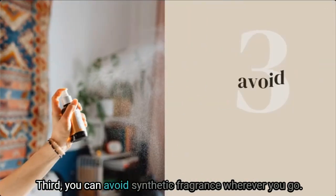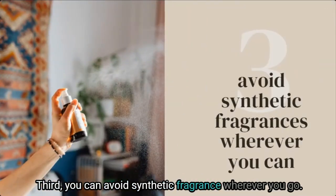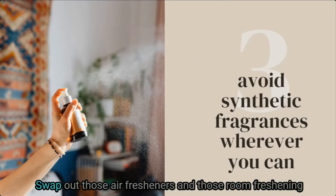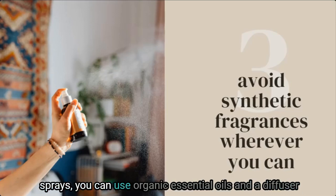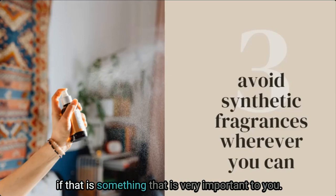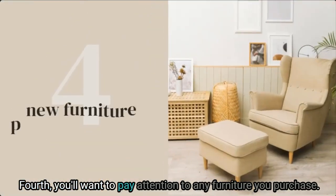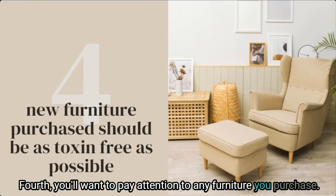Third, avoid synthetic fragrance wherever you go — get rid of them completely if you can. Swap out those air fresheners and room freshening sprays; you can use organic essential oils and a diffuser instead. Fourth, pay attention to any furniture you purchase — opt for hardwood pieces that don't contain manufactured woods or added adhesives or glues.